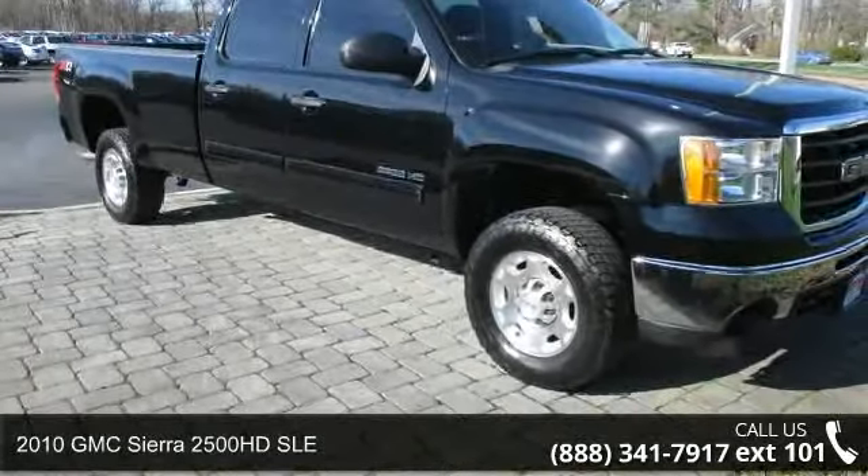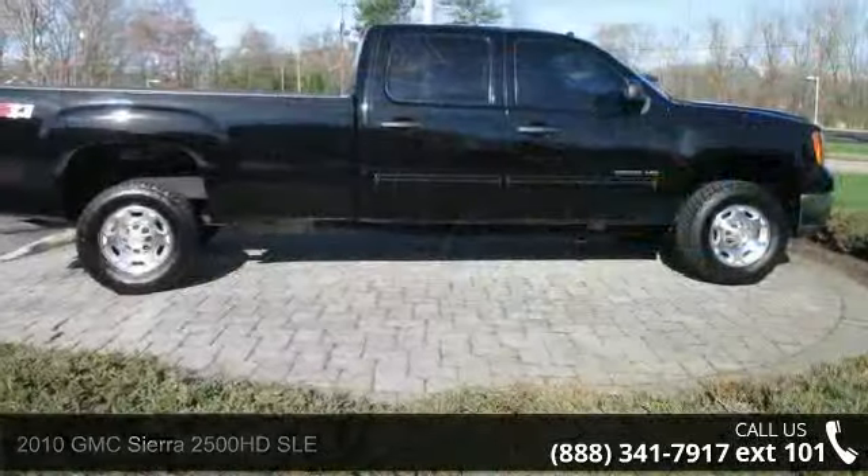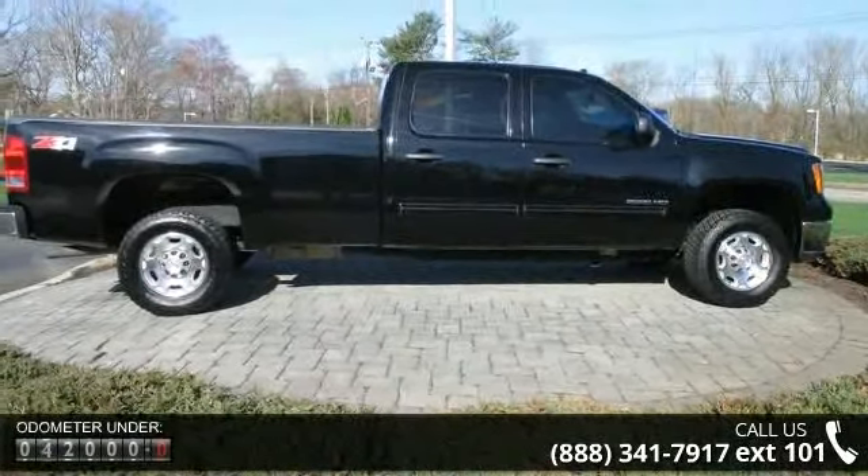Imagine yourself in this 2010 GMC Sierra 2500 HD SLE. If you are looking for a first-rate auto, this one could be yours today.